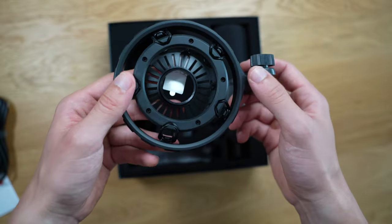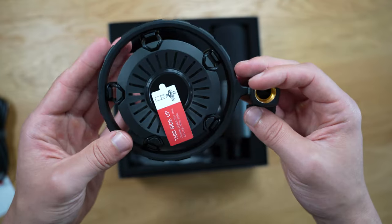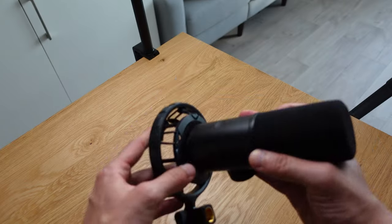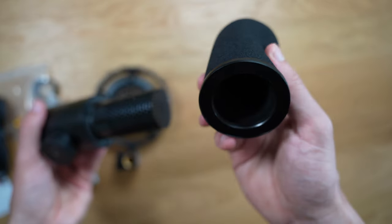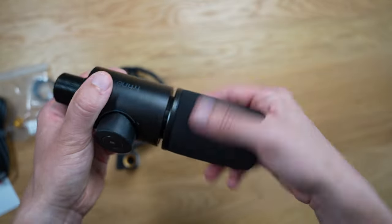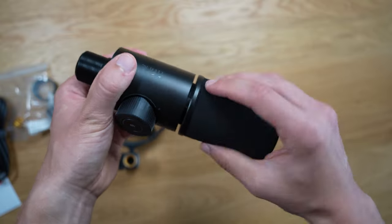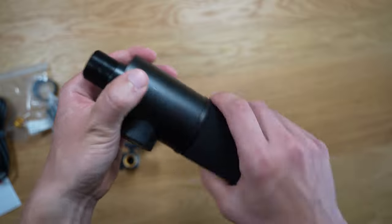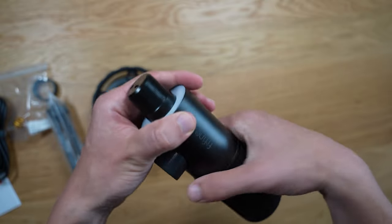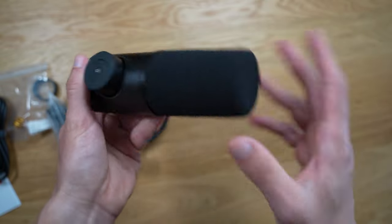First, upon unboxing this microphone, you'll notice that it includes a shock mount, which is a really nice bonus accessory that helps prevent unwanted bumps and keyboard noise from disturbing the mic. The mic does come with a decent pop filter to prevent plosives, which are loud bursts of air that are typically emitted when you say P's and B's. The best way to avoid plosives is to speak off-axis so that you don't necessarily get all these plosives, even if you have a pop filter on.